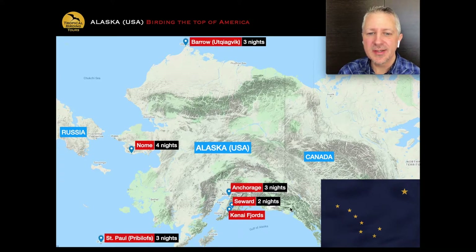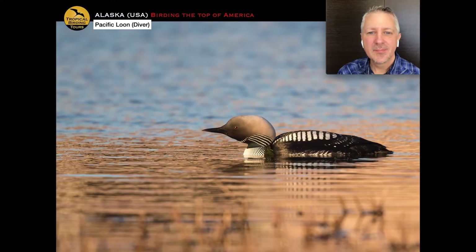We go to Seward for two nights, where we do a boat trip on the Kenai Fjords. Then we return to Anchorage for another night before flying to Nome for four nights — a nice space to settle in. After Nome we fly back to Anchorage, then up to Barrow, where Point Barrow is the northernmost point in North America. We spend three nights at Barrow before returning to Anchorage. If you continue on the extension, we fly to St. Paul for three nights for a seabird bonanza. This is the state flag of Alaska on the lower right.